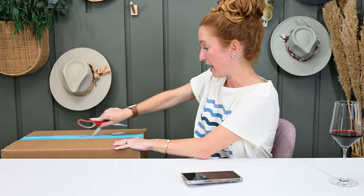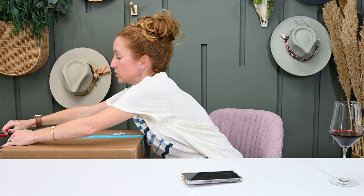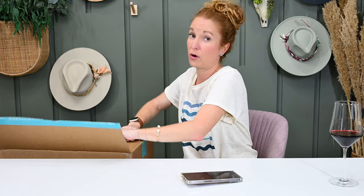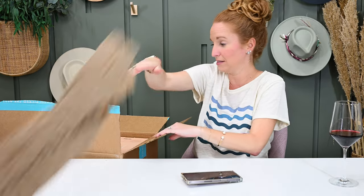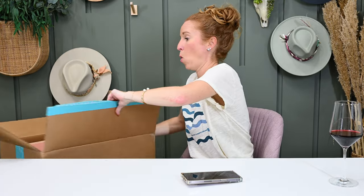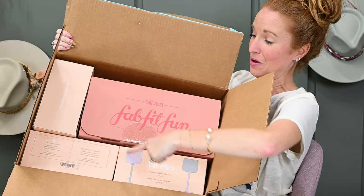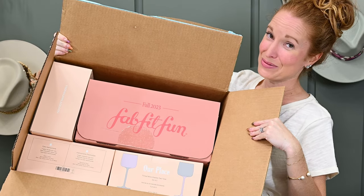Okay, let's dive into my actual fall box that I paid for. These products are different from my influencer box, so we get a good mix of products by the time we open both boxes. Because I did add-ons, here's what we see — the actual FabFitFun box plus all the wine glasses I added on.